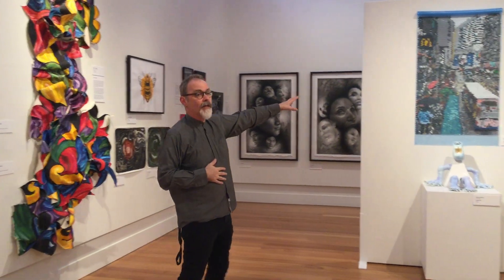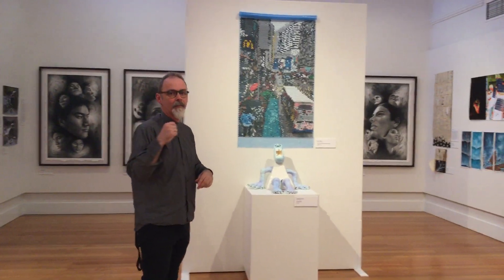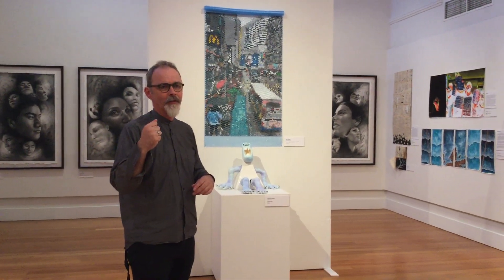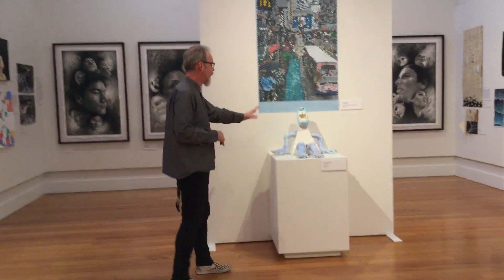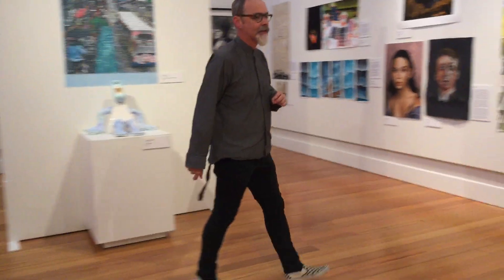This work here looks at pixelation but uses it by painting onto bubble wrap — a really interesting and innovative way to use material in the same way you'd ordinarily have pixels in computers. And this piece is just so much fun. Triangle Man is such a fun piece of ceramic work from an artist at Hobart College.